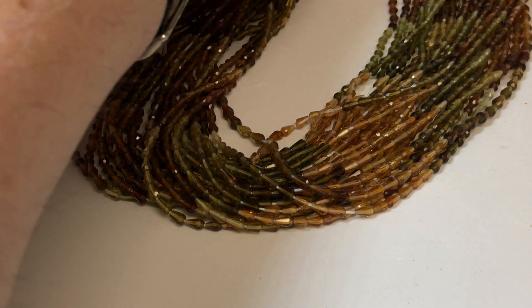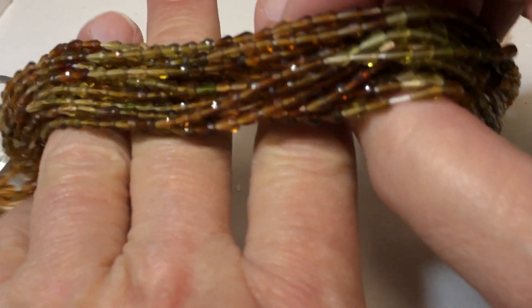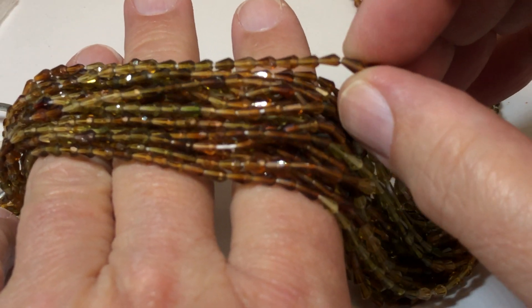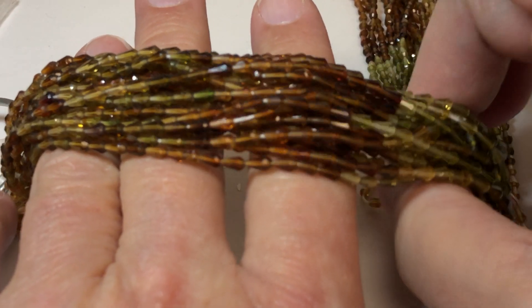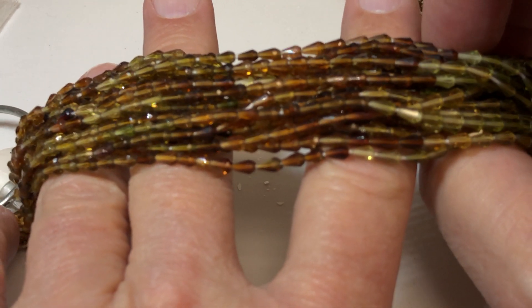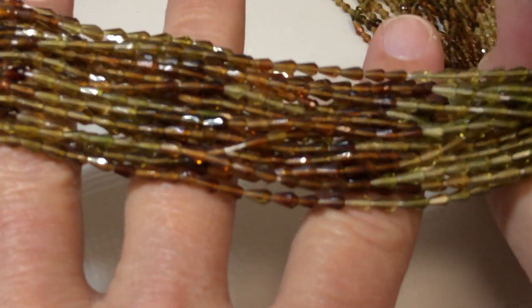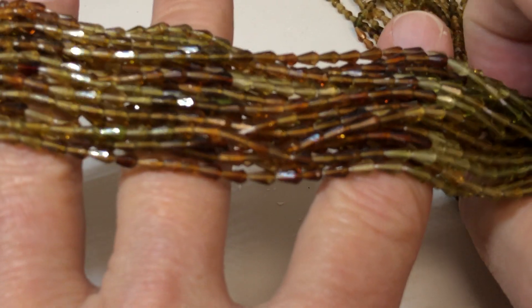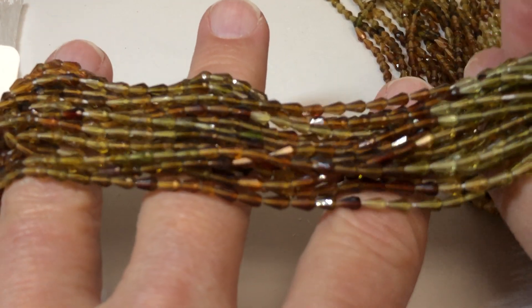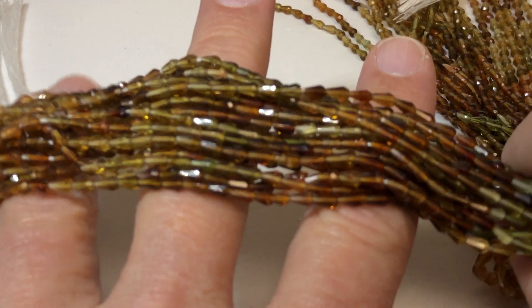Here's some of the most beautiful tourmaline we've ever had. Look at this cut. Isn't that gorgeous? And they're different shades of greens to a champagne-y to a brown. Just look at the way they flash the light. Beautifully faceted. Just lovely.